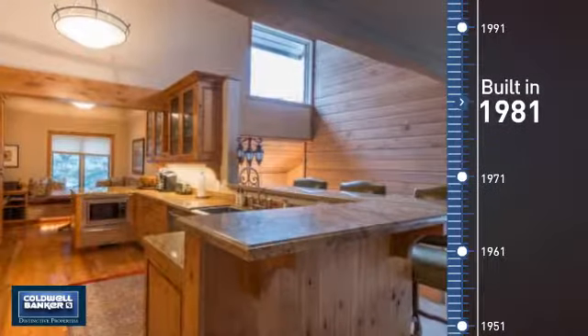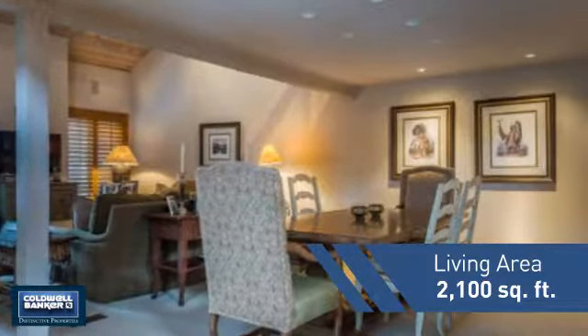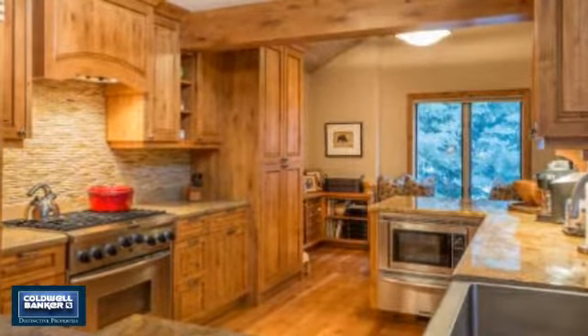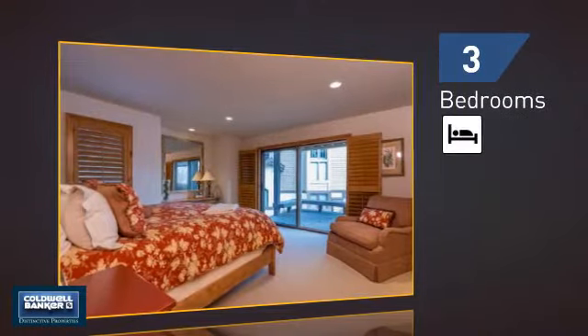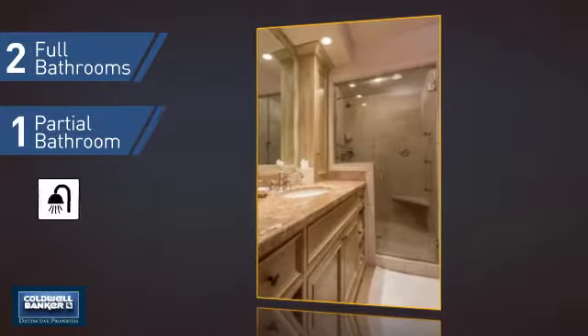This property was built in 1981 and features over 2,000 square feet of living space, giving you a spacious layout to play host or kick back and relax after a long day. Inside, you'll find three bedrooms so everyone has a private space to come home to, as well as two full bathrooms and one partial bathroom.